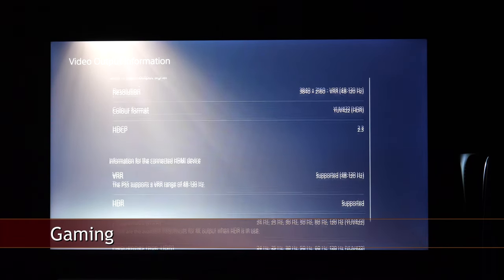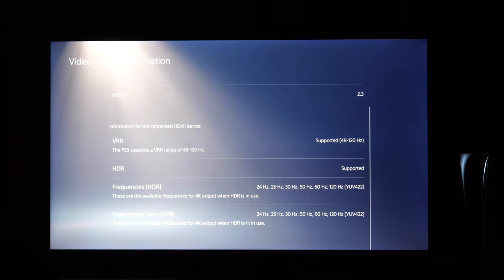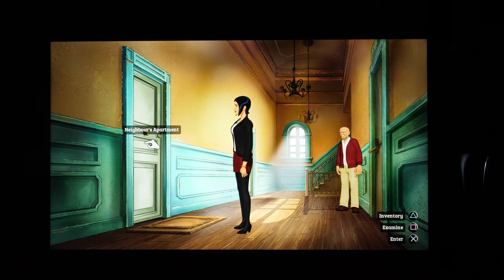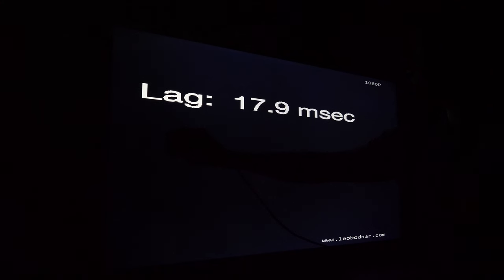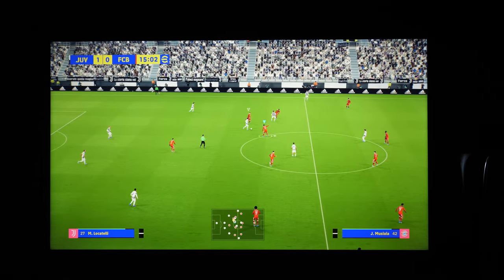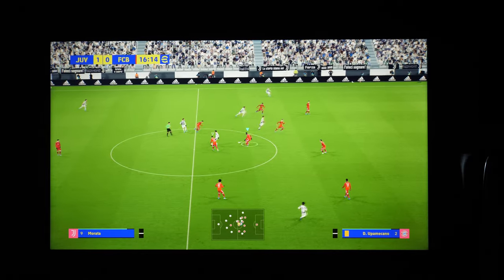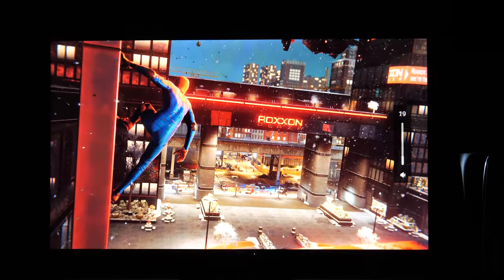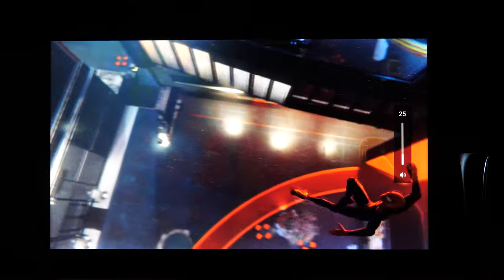Except for the 144Hz max refresh rate and support for AMD FreeSync Premium, other aspects of gaming were the same as on the C728. I measured input lag of around 18ms in game mode and managed to get a 2160p HDR VRR picture from a PS5 console. Together with no risk of burn-in and accurate colors in the default game mode, I'm sure gamers will be happy with this TV.